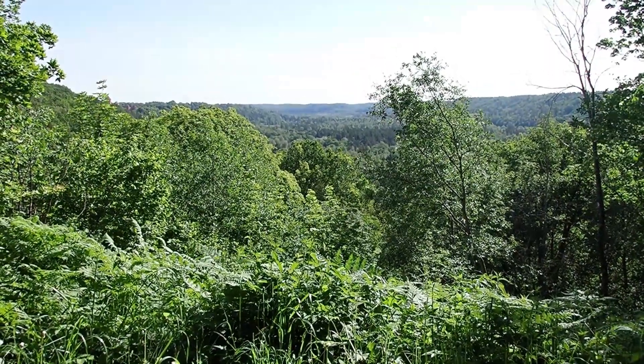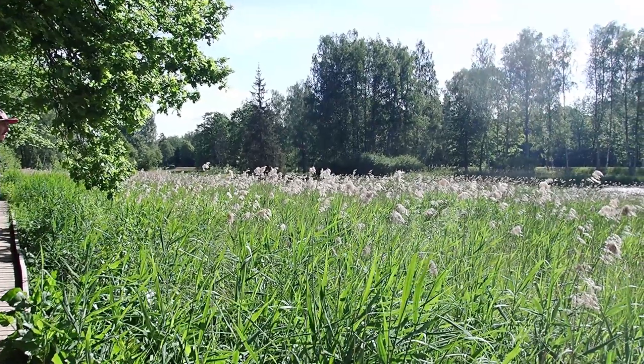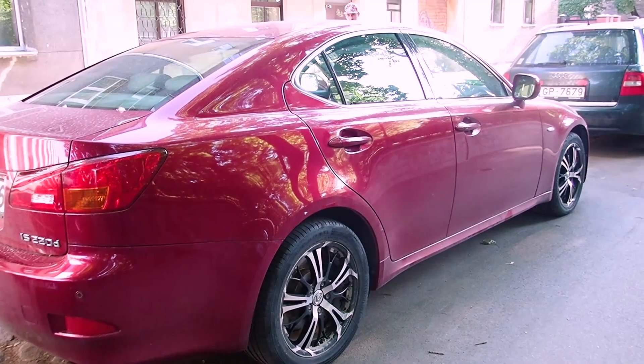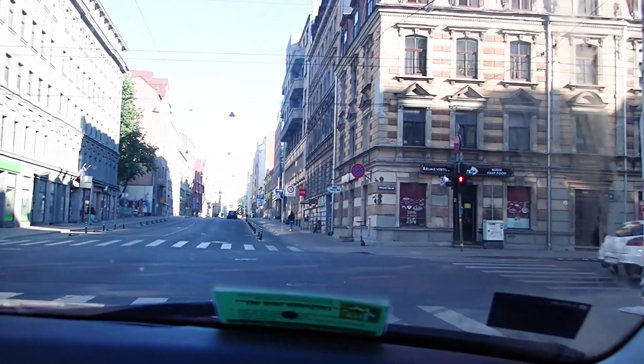Today we're in Riga, Latvia. Our plan for the month was to stay in the city, but our awesome Airbnb host offered to lend us his Lexus to do a day trip throughout Latvia. So today we're doing a road trip.